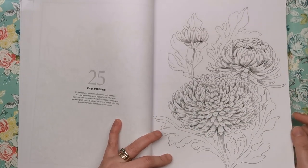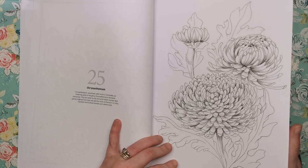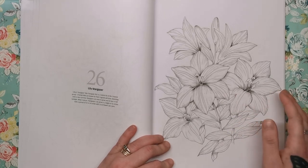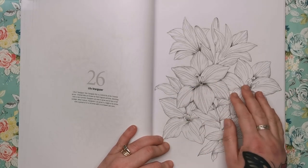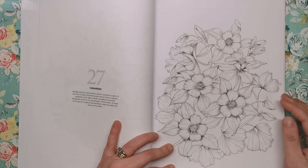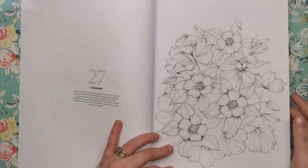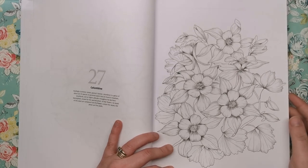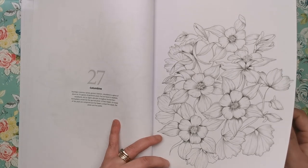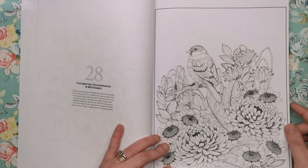Then we've got chrysanthemums, often called mums or chrysanths. Most of the species originate from East Asia and the centre of diversity is in China — I didn't know that. This is the lily stargazer or stargazer lily. I did do a tutorial for colouring lilies — if you want to use that on this page, look through my tutorials playlist. This is the columbine — a genus of about 60 to 70 species of perennial plants found in meadows, woodlands and at higher altitudes throughout the northern hemisphere. Very beautiful flowers. Then the tree sparrow, chrysanthemum and wildflowers.